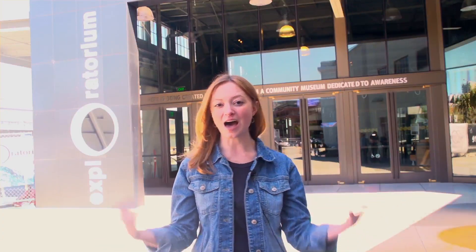The Exploratorium has a lot of big-name tech people on its board. We've got Jack Dorsey, Reid Hoffman, Google has contributed two million dollars to just building this building here, and so there's a lot of tech industry stuff going on here, and I'm just excited to go inside and play, so follow me.